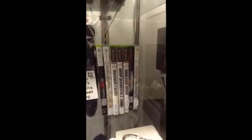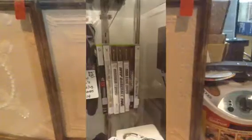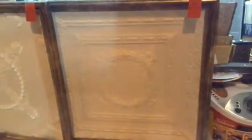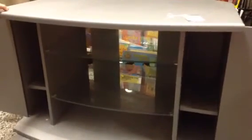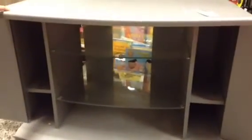Some Xbox games and one Xbox 360 game. Here are some unique wall hangings — they're white or cream colored with a metal frame around them. Here's a silver colored TV stand with two doors and two shelves, and it swivels.